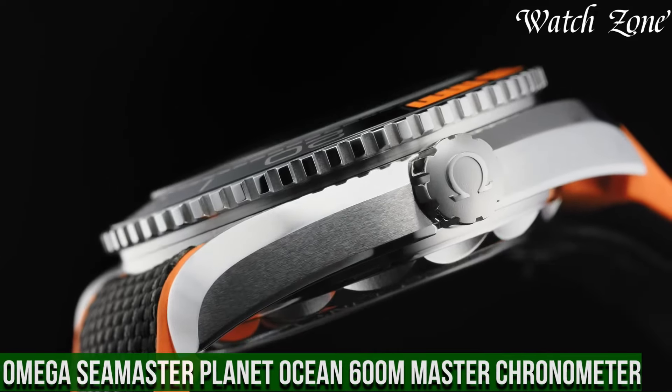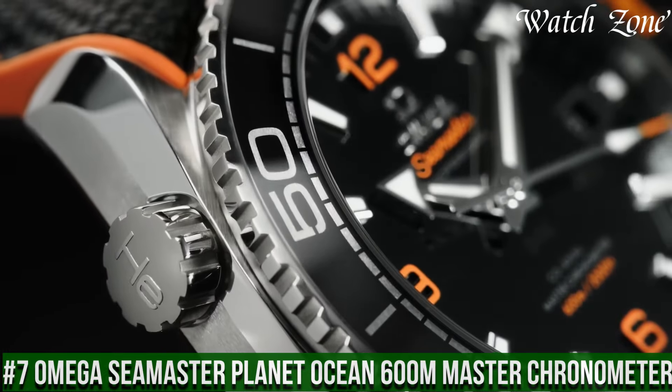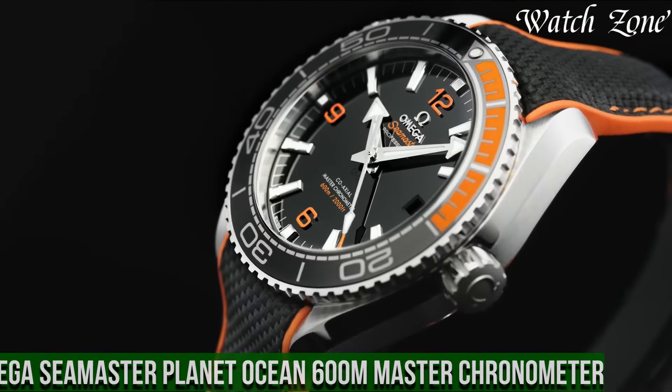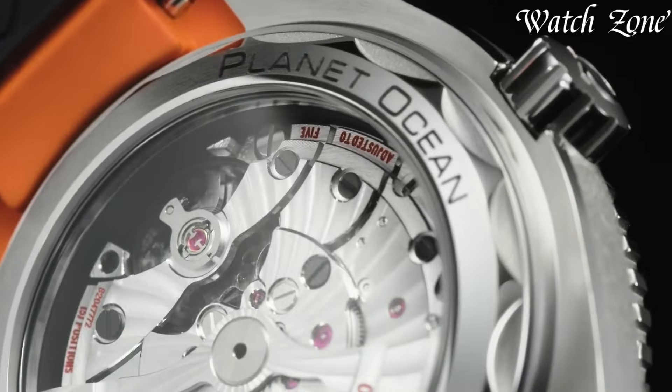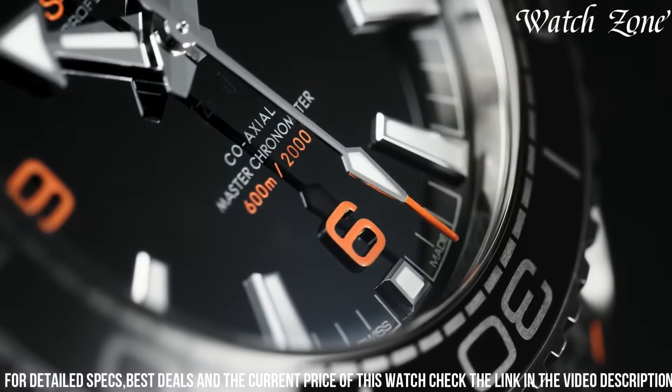Omega Seamaster Planet Ocean 600m Master Chronometer, a timepiece that combines exceptional craftsmanship with unparalleled performance. This watch features a robust stainless steel case and bracelet, ensuring durability and a sophisticated look.